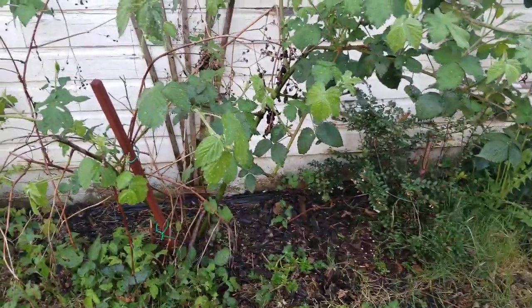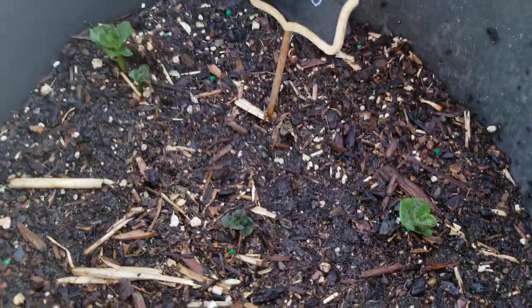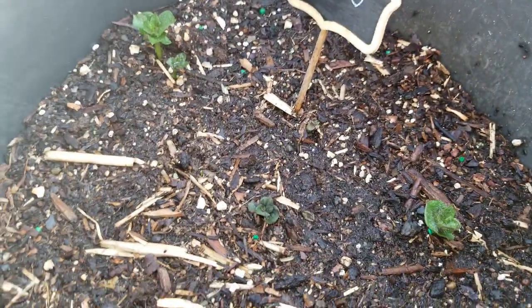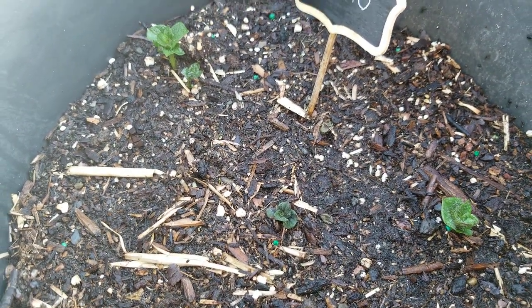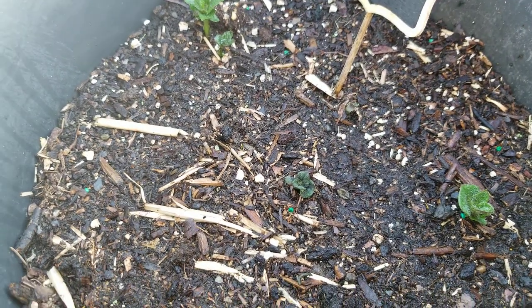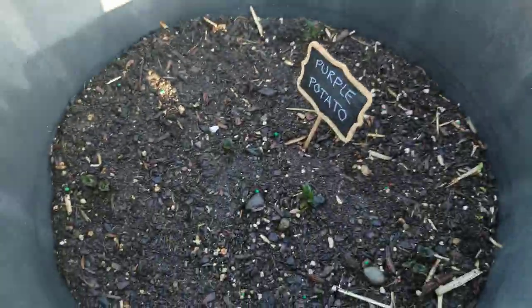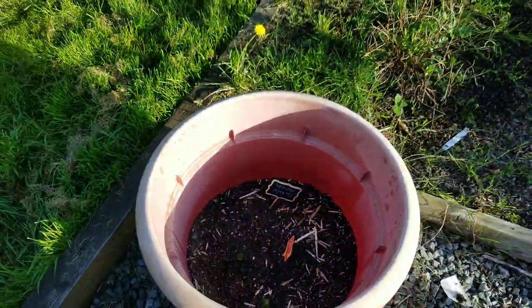Now moving over to the potatoes. Not much to see here yet — they're just starting to sprout. I've got a bunch of different types: Russian banana fingerling, which are cool banana-shaped potatoes, and French fingerling. I've also got purple 'All Blue' potatoes — you can see one sprouting right there — and over here I have some yellow and a few red potatoes. Lots of sprouts; we'll have to wait a bit for those to come in.